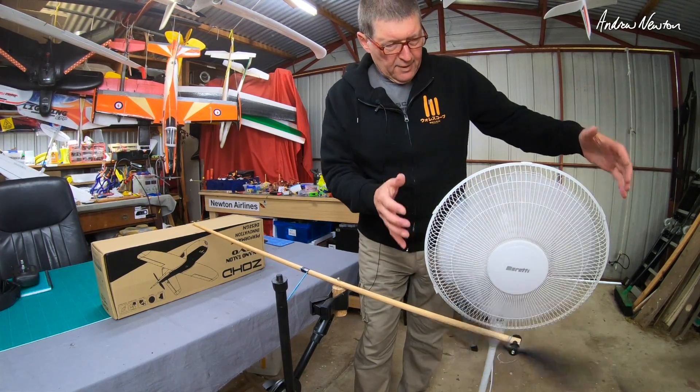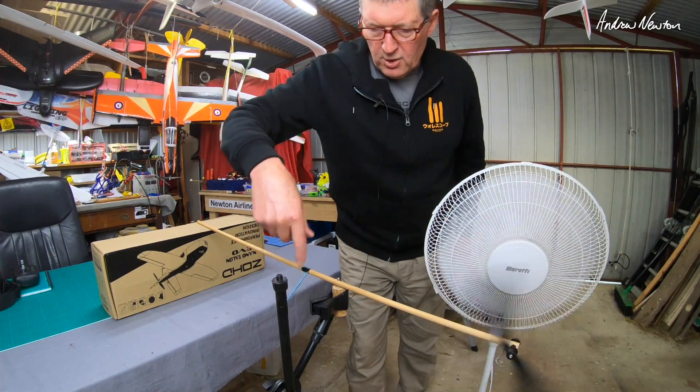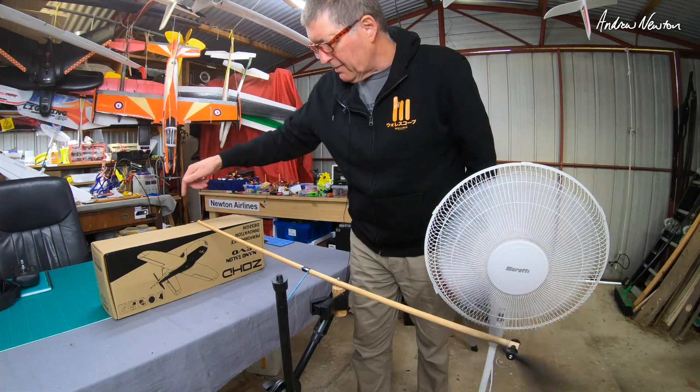With my test rig I have the wind tunnel here, a freewheeling prop there, a strain gauge here, and my readout measurement here.